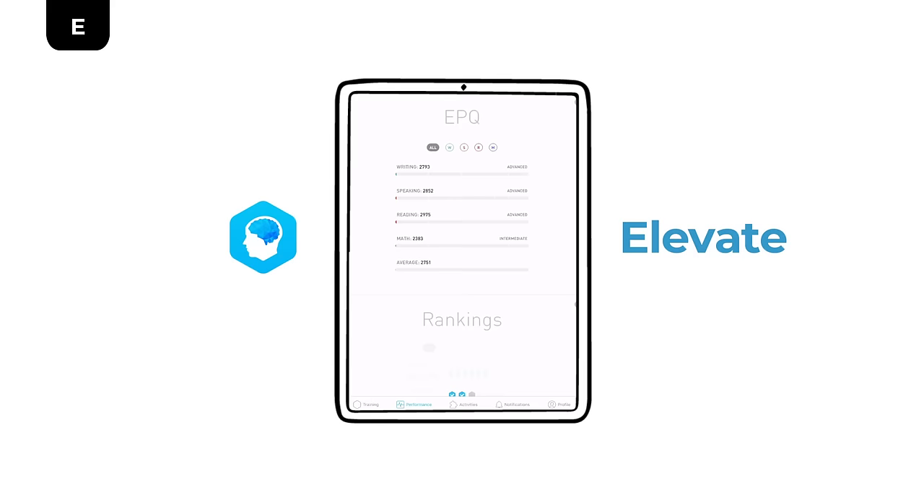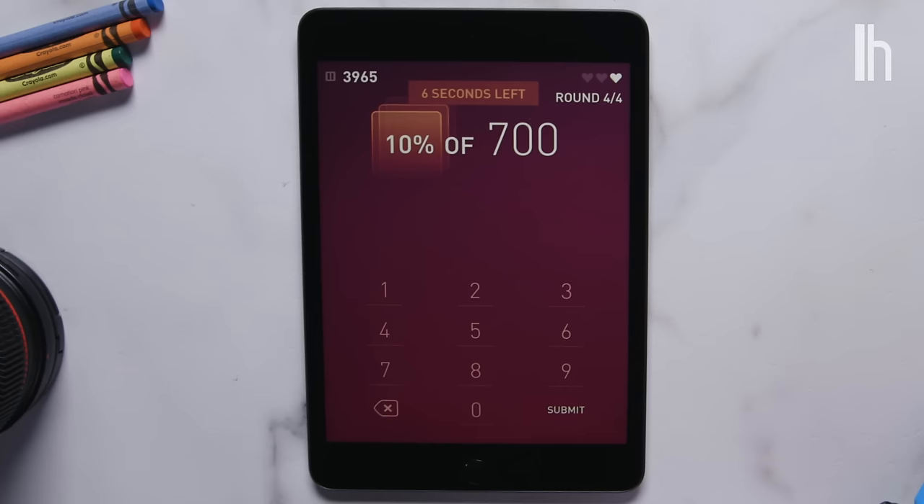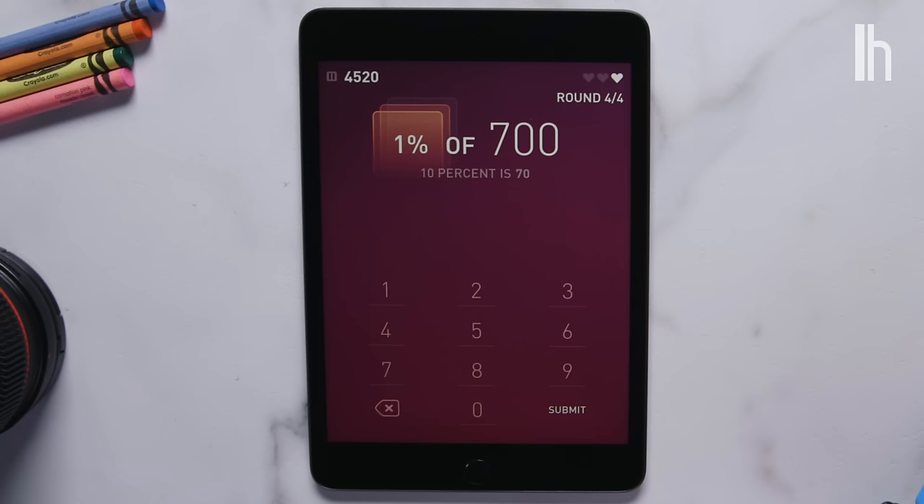Two of the best brain training games I've played are Elevate and Lumosity. Elevate focuses on training skills like writing, reading, speaking, and math with beautifully designed minigames. The free version lets you play three games per day and tracks your progress with a system that rates your proficiency in each skill. For example, one game helps you figure out percentages: 10% of 700 is easy — that's 70. But it teaches you tricks you can actually apply in real life, like moving the decimal place to find 1% of 700, which is seven.